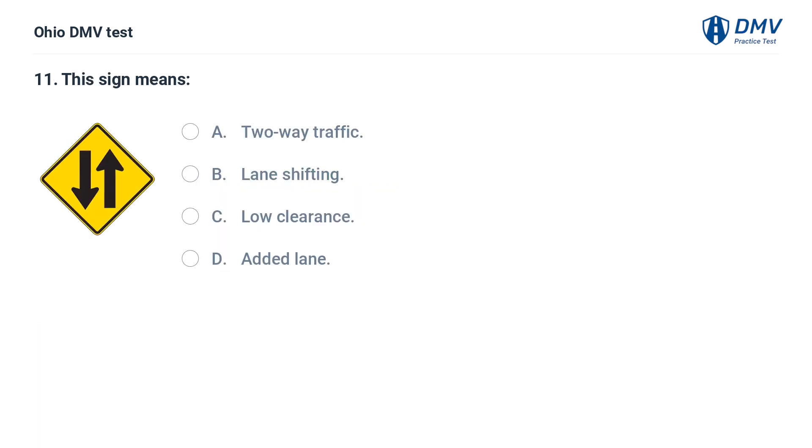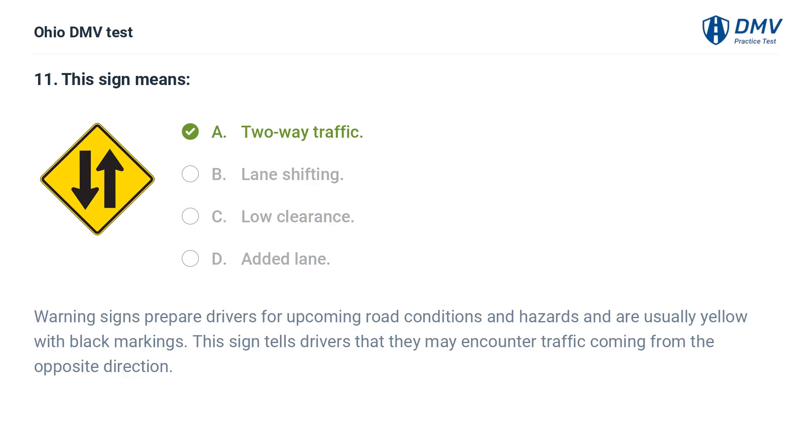This sign means: A. Two-way traffic. B. Lane shifting. C. Low clearance. D. Added lane. The answer is A: Two-way traffic. Warning signs prepare drivers for upcoming road conditions and hazards and are usually yellow with black markings. This sign tells drivers that they may encounter traffic coming from the opposite direction.